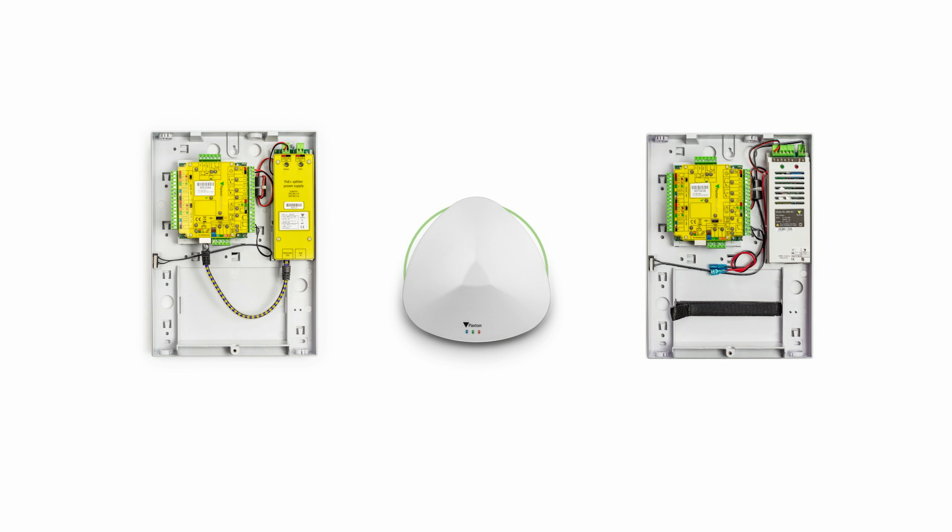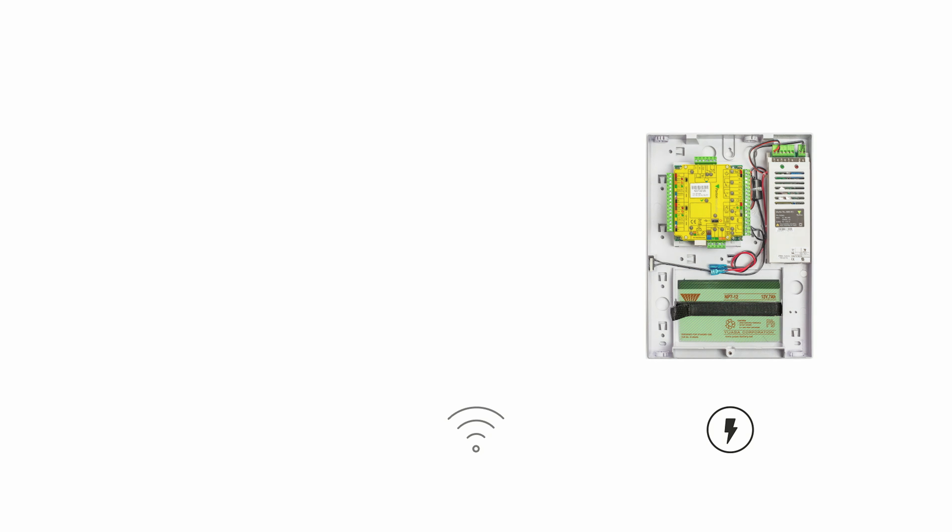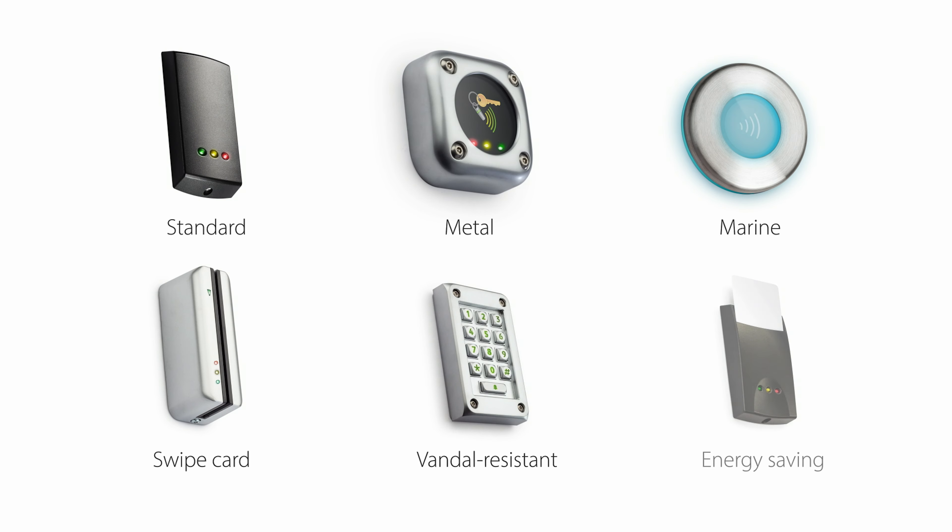Designed with simplicity in mind, your NET2 system can include door controllers that are powered over ethernet, wireless or use batteries, as well as a wide variety of readers, including vandal-resistant options for the most demanding of environments.